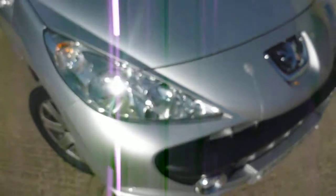Just on the near side front you've got a lower scuff. There'll be a few stone chips on the bonnet to do, and on the front bumper.